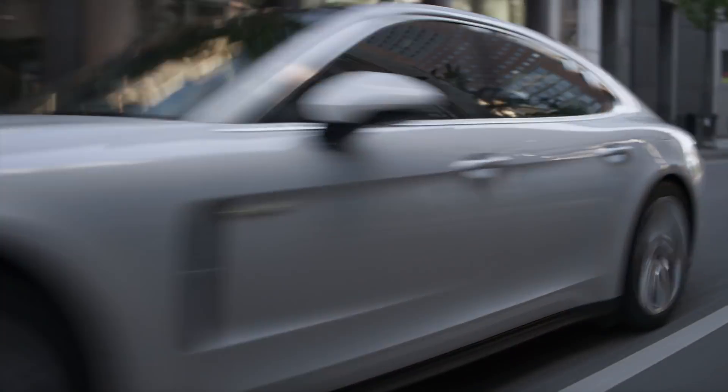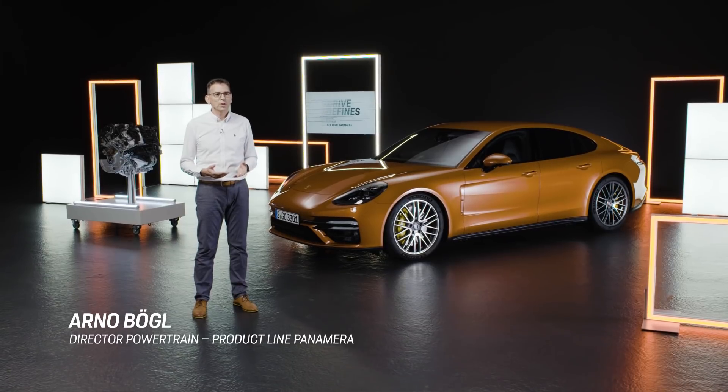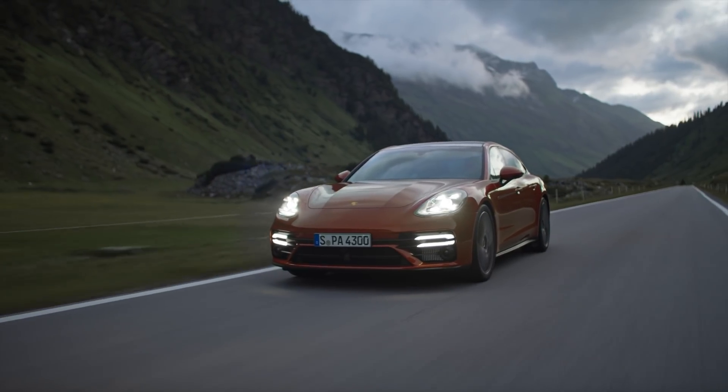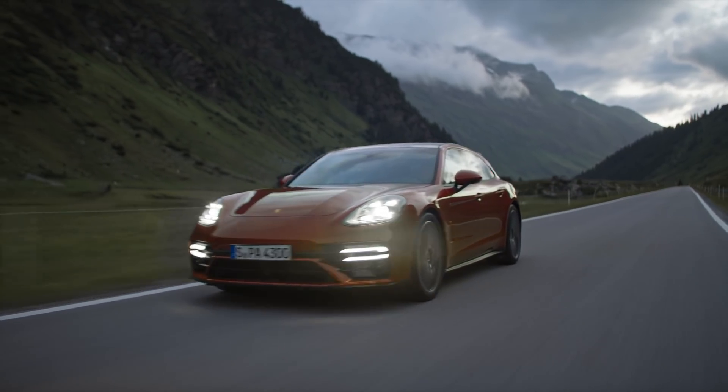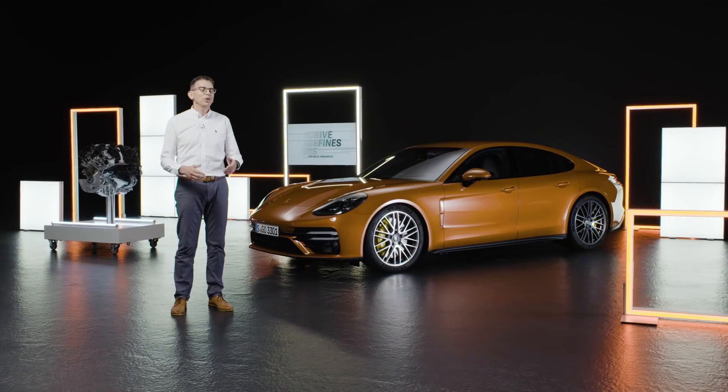We have appreciably increased the power of the V8 engine with an additional 80 PS and 50 Nm more torque, which results in a total power output of 630 PS and an impressive maximum torque of 820 Nm. Thanks to this large increase in power, the Panamera Turbo S completes the sprint from 0 to 100 km/h in just 3.1 seconds.